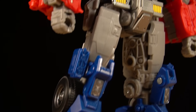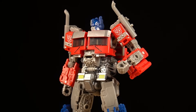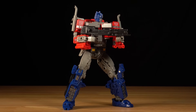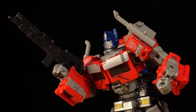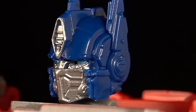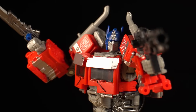Studio Series Rise of the Beasts Optimus Prime is not only one of the best-looking Studio Series figures to date, it's one of the best-looking Optimus Prime figures, period. From the perfectly balanced fusion of G1 sensibilities and movie realism to the immaculate sculpting intimately replicating the on-screen appearance, this mechanical marvel has enraptured the hearts of the Transformers community, and for good reason.